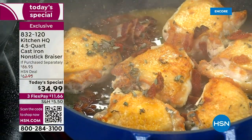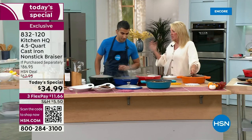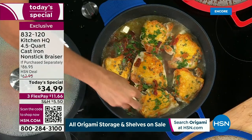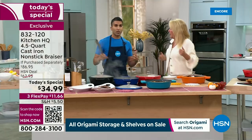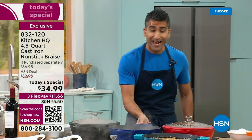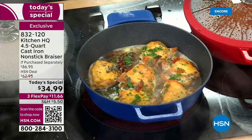Three flex pays — get it right away and spread payments over three months. Gift idea: instead of taking a bottle of wine, take them a meal and leave it with them. This has the feel of something that's going to last a generation, yet it's nonstick. You get cast iron heat retention, but it's also your nonstick pan — your brazier, your fryer, your poacher. I've got chicken with the perfect even sear on gorgeous browned chicken thighs, and I've added white wine.